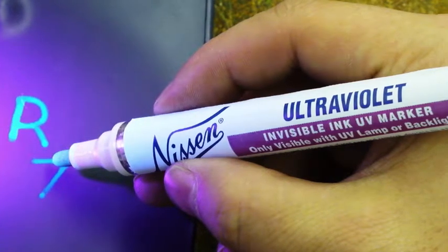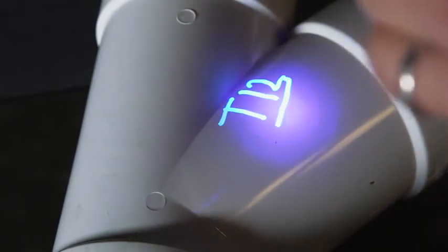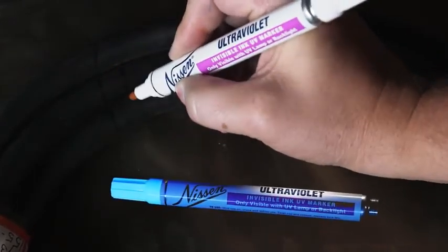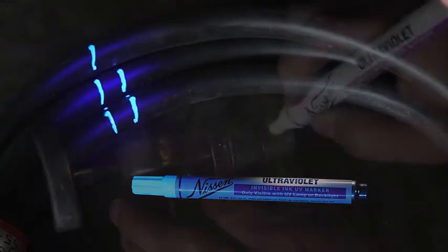Nissan's ultraviolet felt-tip paint markers dispense a fast-drying clear paint that is invisible under normal light but glows brightly when illuminated with UV or blacklight. Perfect for discrete quality control marking, the marks will not bleed through top coats and will not chip, peel, fade, or rub off.